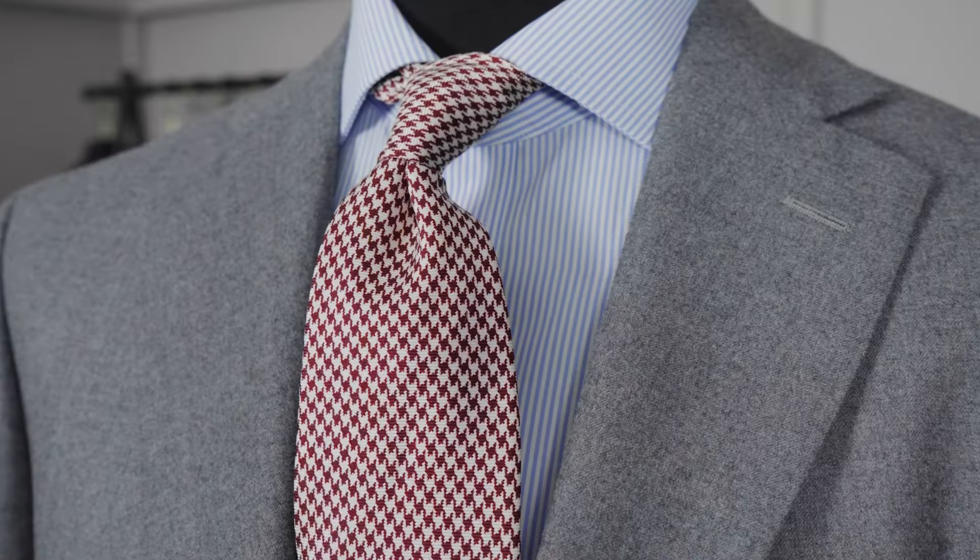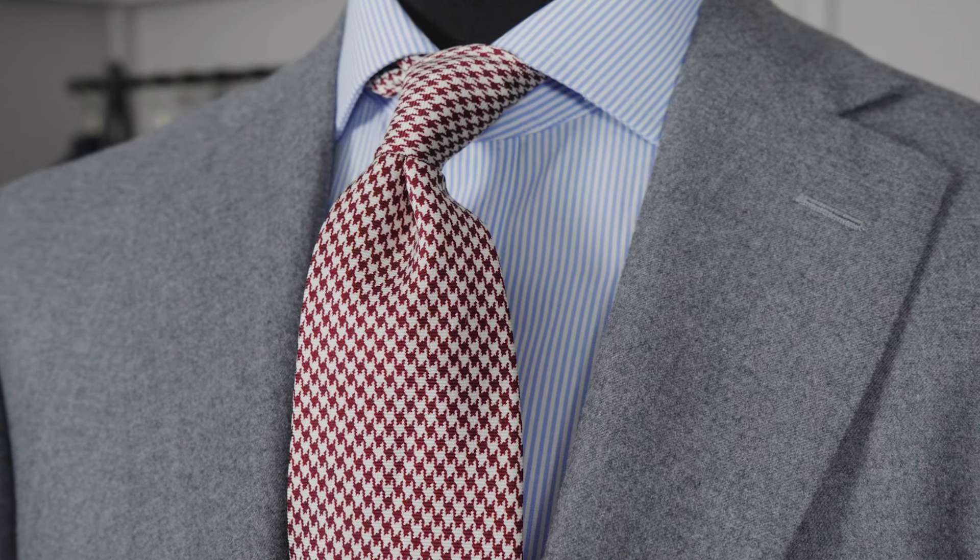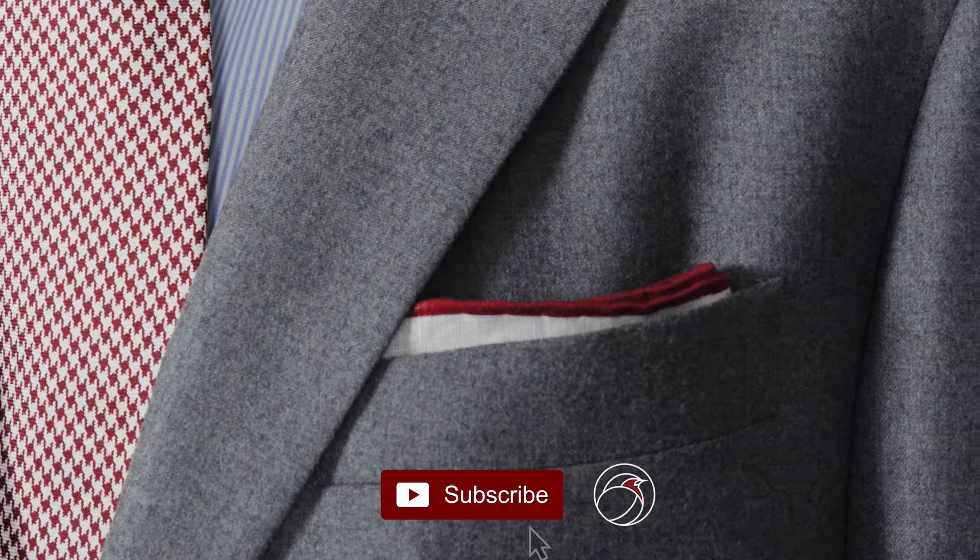Wearing a lighter grey jacket to a formal occasion, I'd recommend going for a really discreet, finely patterned tie — perhaps a houndstooth like we have here — and then the very elegantly folded linen pocket square. Really smart, quite formal, almost looking towards morning dress.